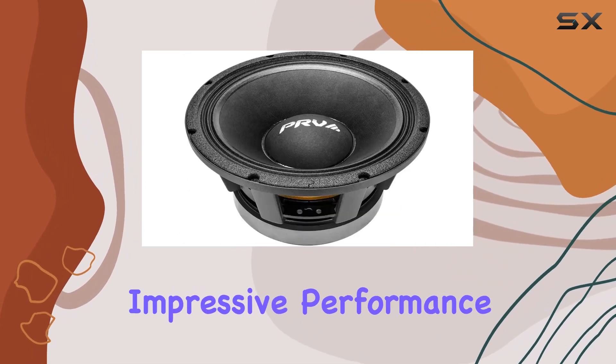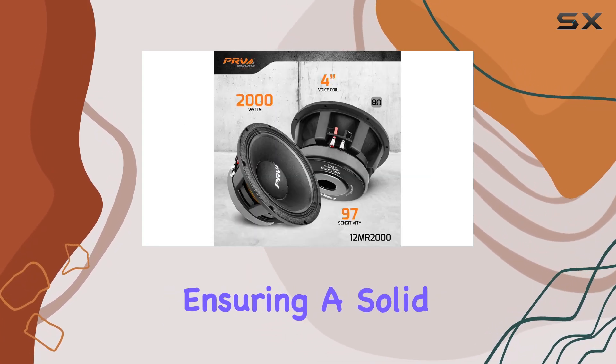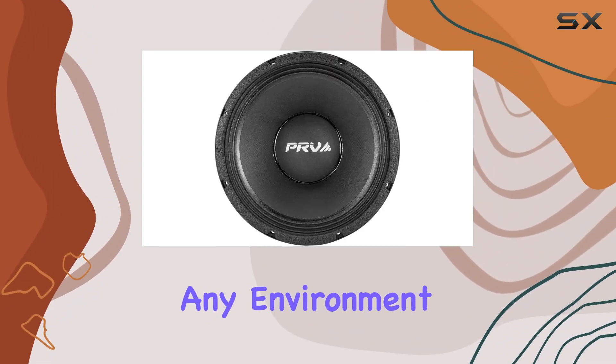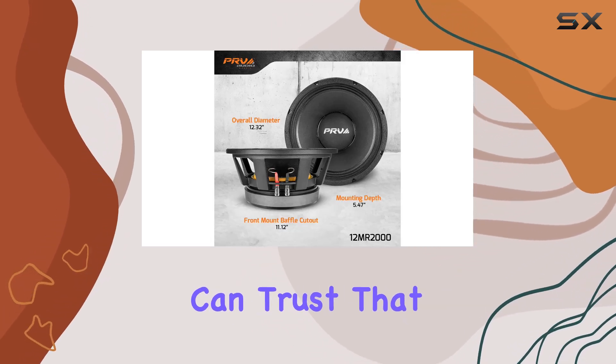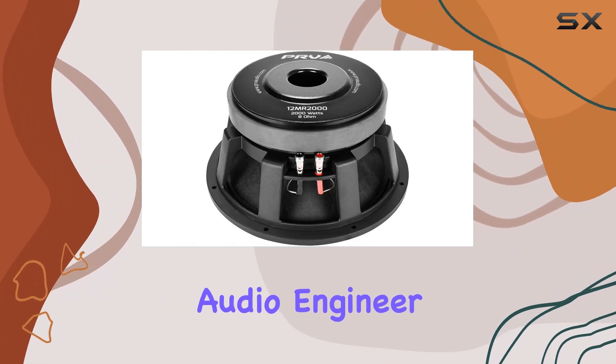Backing up its impressive performance is a magnet assembly attached to a sturdy reinforced cast aluminum frame, ensuring a solid support structure for long-lasting play in almost any environment. And with PRV Audio's commitment to delivering exceptional quality and superior sound fidelity, you can trust that the 12MR2000 will exceed your expectations.